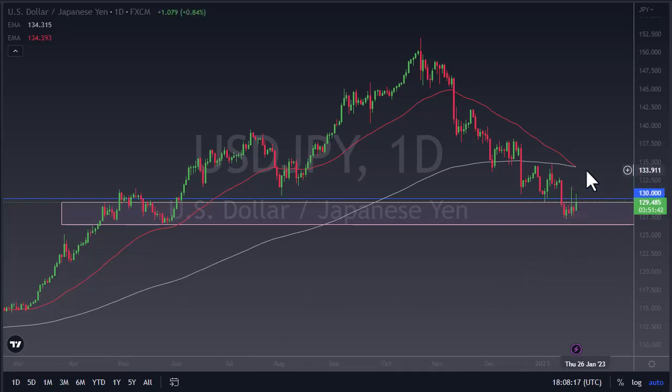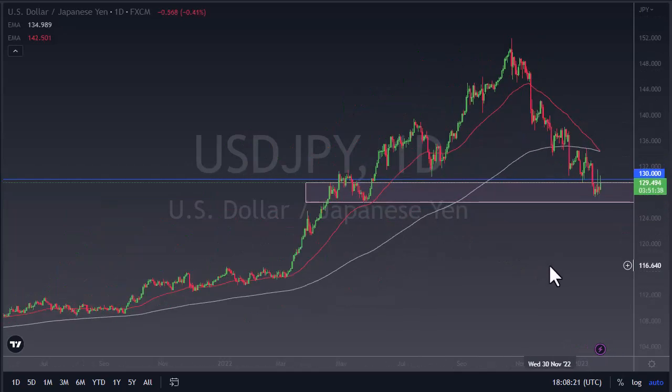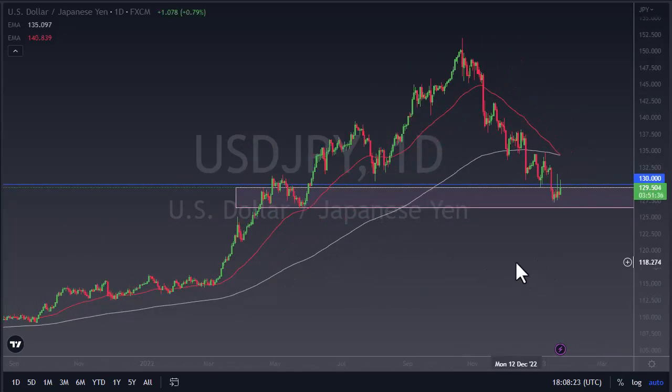I'm watching these wicks — if we can take them out then we could go higher. But a lot of this is going to come down to the bond market in Japan, and if those yields start to climb again, that's going to put more pressure on the yen.